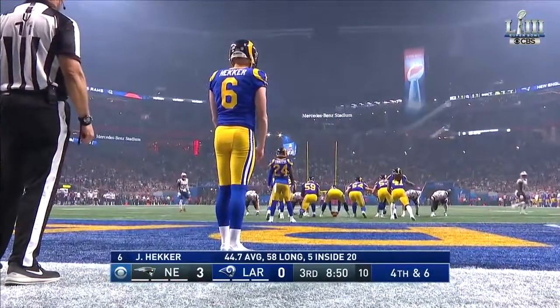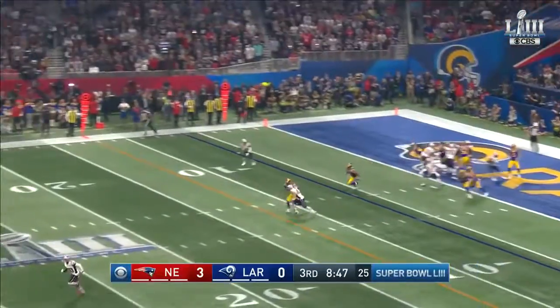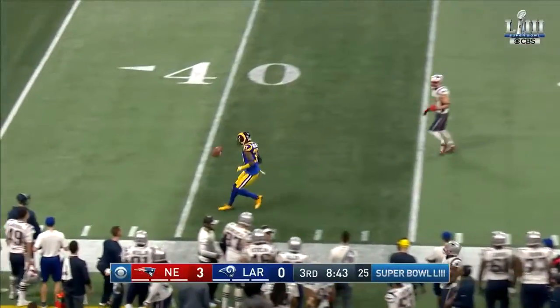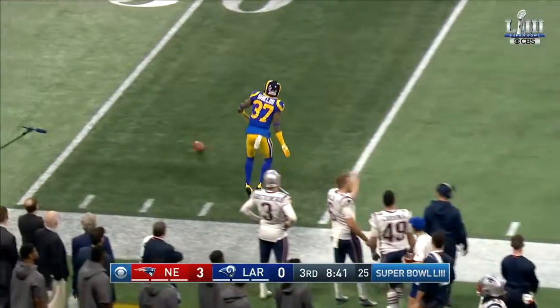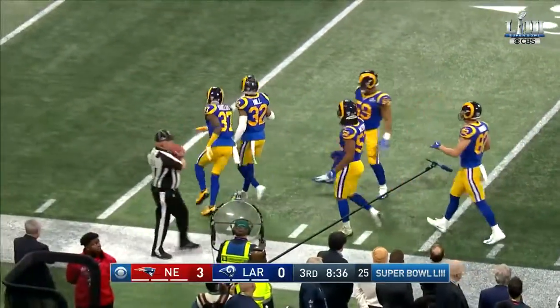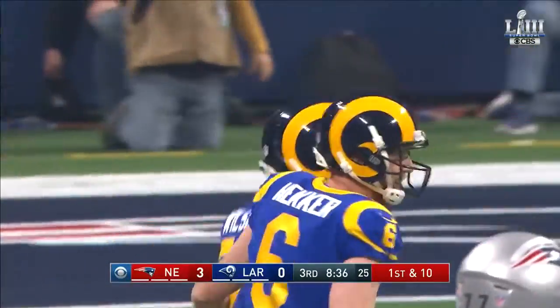Eight consecutive possessions ending in a punt for Hecker. From the end zone, he punts it — didn't catch it cleanly — hits it to 45 and takes off. Oh my goodness, this could be the longest punt in Super Bowl history. You've been waiting for a good stat like that. That's the highlight of the game. By one yard. How long?